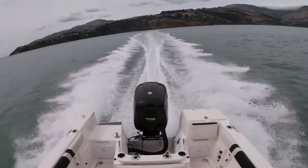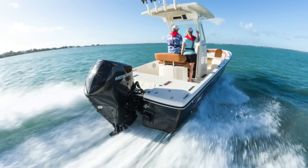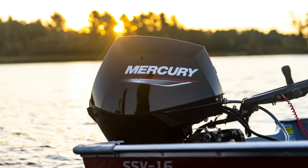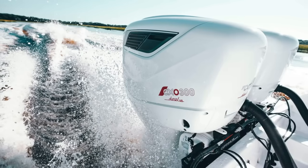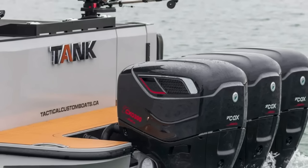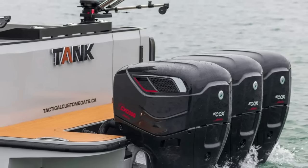For the same horsepower, diesel outboards can cost nearly double the price of their gasoline counterparts. A Mercury 300 four-stroke — one of the most popular gasoline outboards in the world — retails for around $27,000 to $30,000 USD. Compare that to a Cox CXO 300 diesel outboard, which comes in at approximately $50,000 to $55,000 USD. That's a price gap of $20,000 to $25,000 for the same 300-horsepower rating.